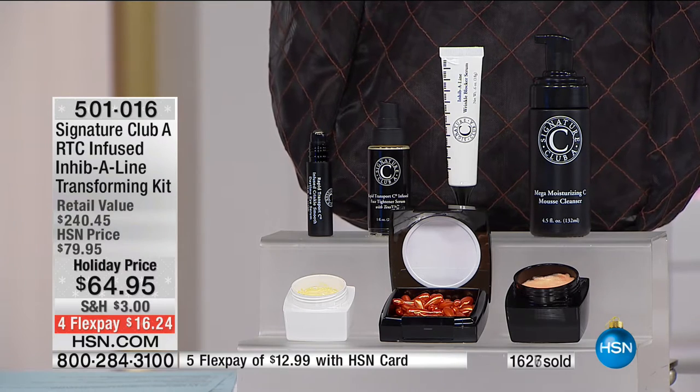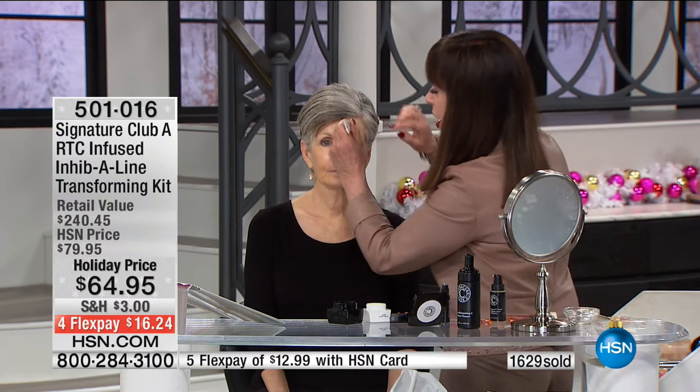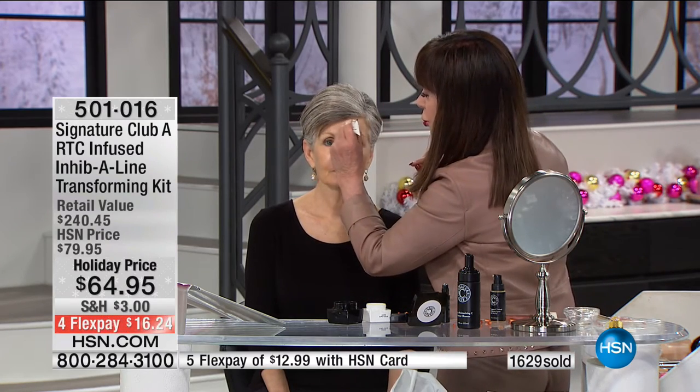Adrienne's going to show us more. What I want you to see here — let's show you as fast as could be. Inhibeline Wrinkle Blocker goes only above the eyes. This is to relax the look of wrinkles. We put it on just gently above the eyes — Inhibeline Wrinkle Blocker. How old is this beautiful model? This beautiful model is 70. We should all be so lucky.